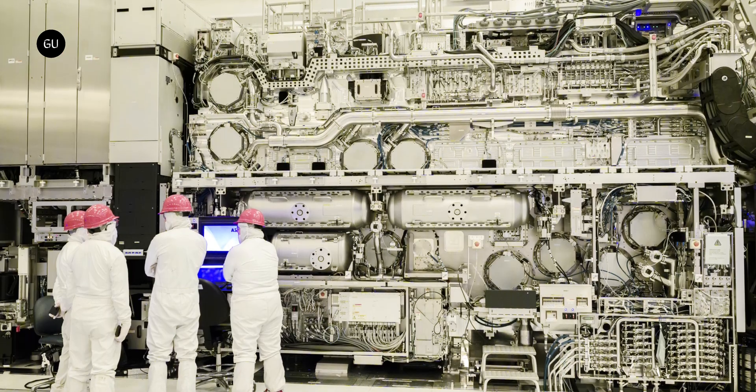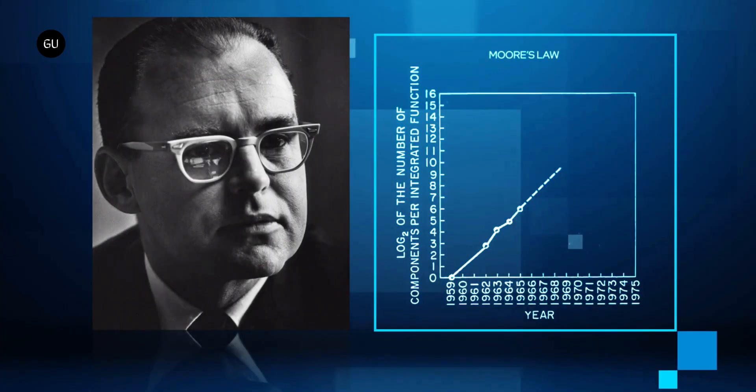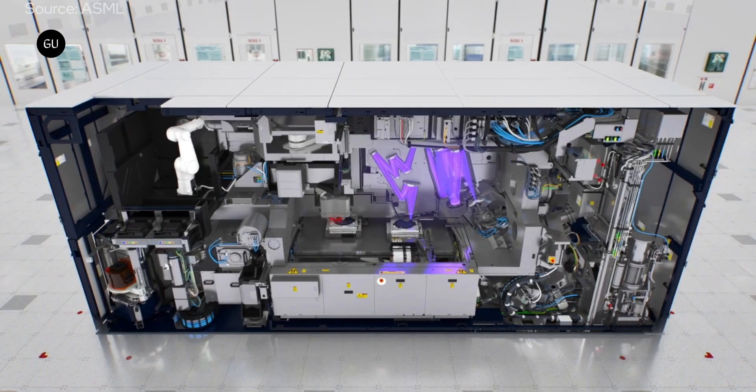This opens the door to 2D feature scaling, resulting in up to 2.9 times greater density, extending the Moore's Law hypothesis, which posits that the number of transistors on a chip will double every two years. Additionally, the High NA EUV supports higher imaging contrast with less light per exposure, which reduces the time needed to print each layer, accelerating wafer output.